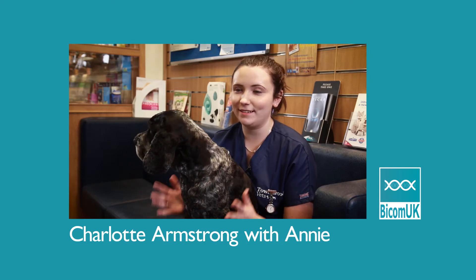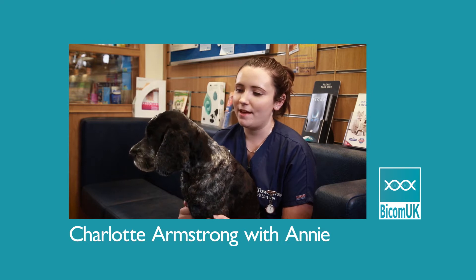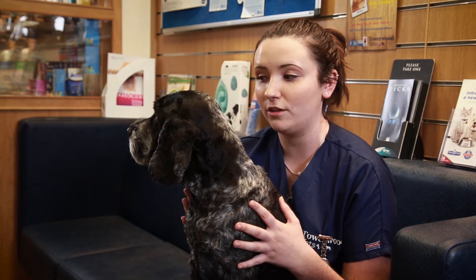My name's Charlotte and this is Annie. She's an 11 year old Cocker Spaniel. She had many issues including dry eye, osteoarthritis, lots of skin issues as well, and lip fold dermatitis.